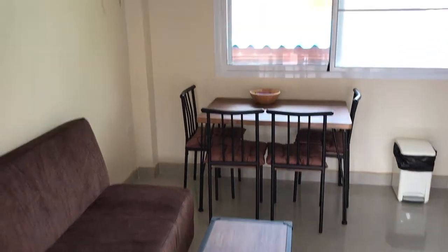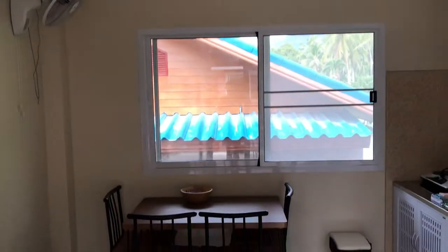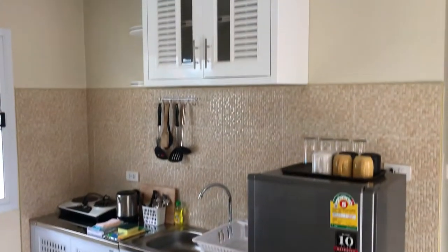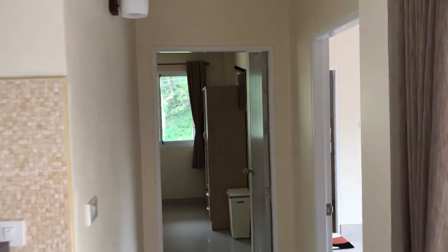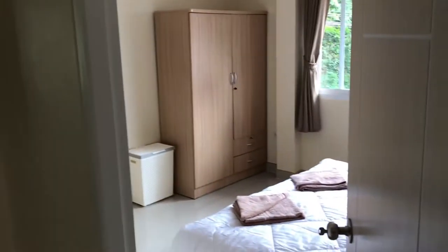Then we have a living room with a fan, and the living room actually is together with the kitchen. Small kitchen. So then we have a corridor and on the right side we have a bedroom.